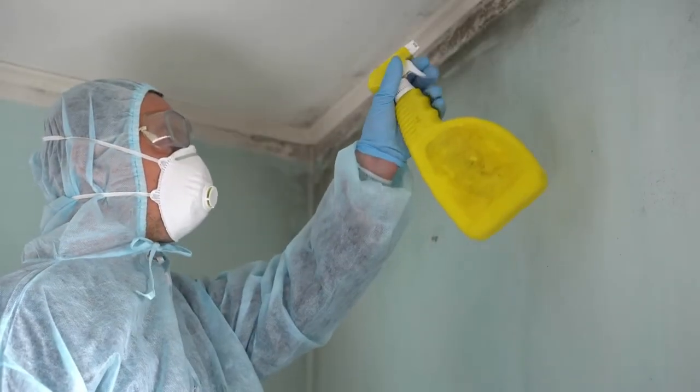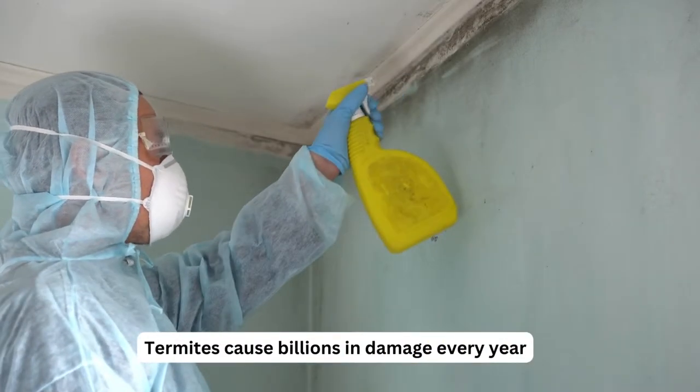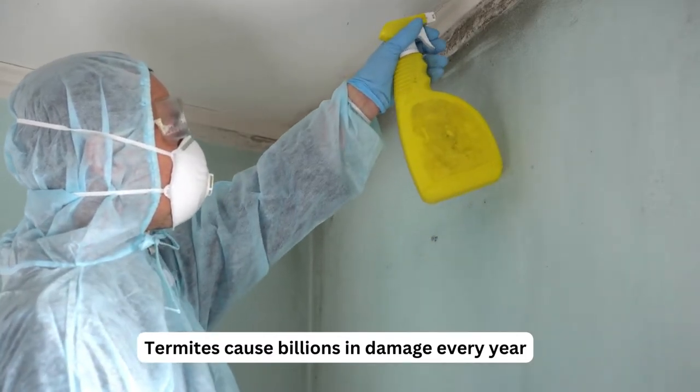Termites are a common problem for homeowners, causing billions of dollars in damage each year. They can eat away at the structure of your home, leaving it unsafe and unstable. But don't worry, we're here to help.